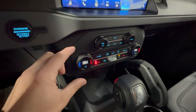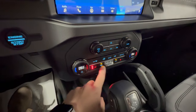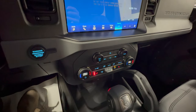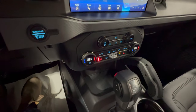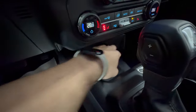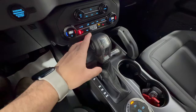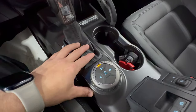Down below, you have climate control — dual-zone climate comes with the mid package. There are heated seat buttons and rear defrost. With the hard top, you still retain the rear defrost and rear wiper with washer fluid, so you have all the capabilities of a standard SUV. Just below, there are two USB connectors to keep your devices charged. This model has the 10-speed automatic, and right here is the GOAT mode selector — the infamous GOAT mode selector.